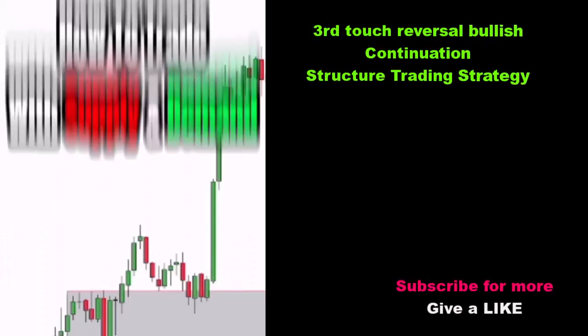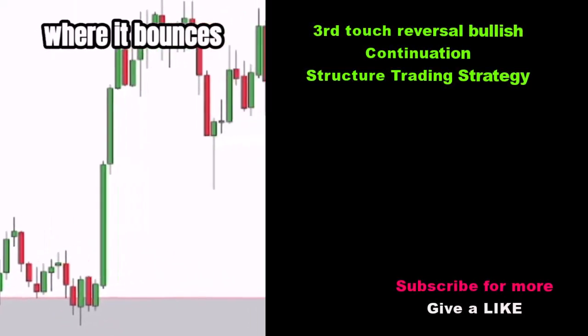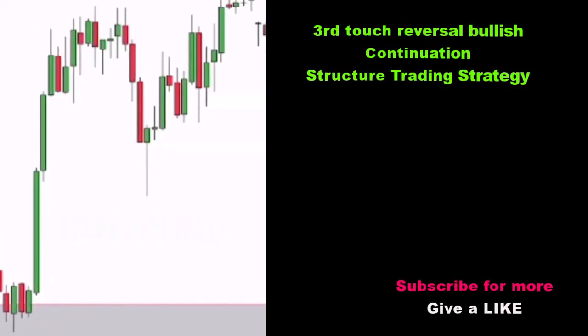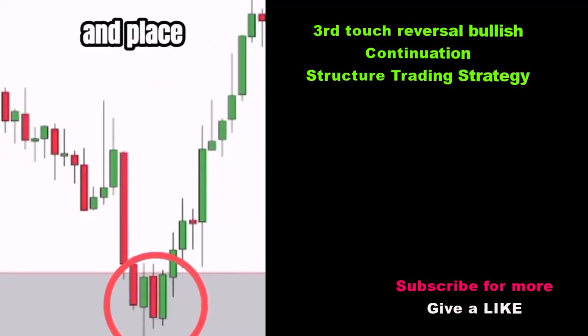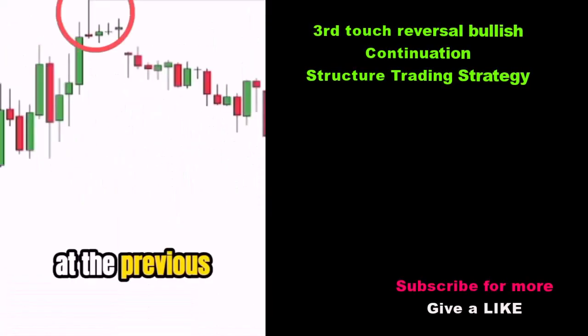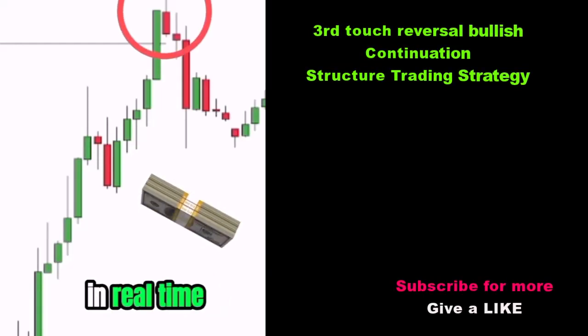After a period of consolidation we see a big move to the upside. Price comes back down and tests this demand zone where it bounces right back up again and makes new highs. Our perfect entry spot is off the third test where we enter and place our target at the previous high and our stop loss under the zone, and it plays out perfectly in real time.